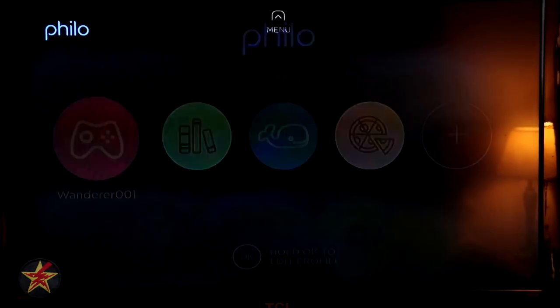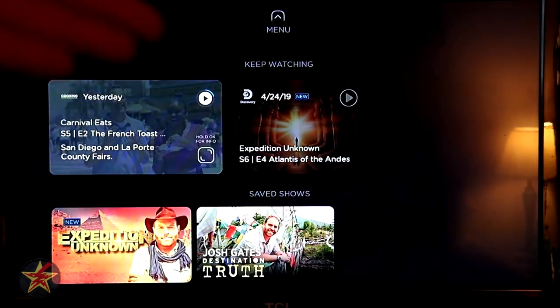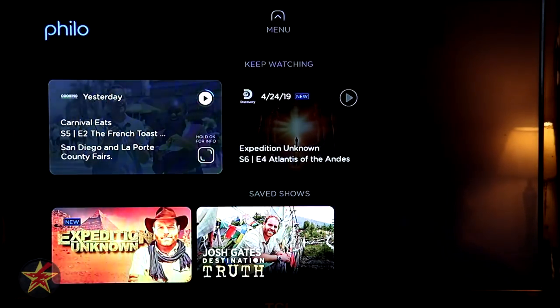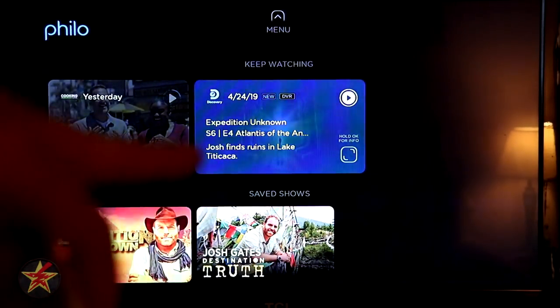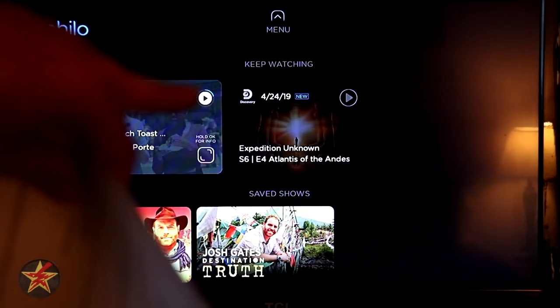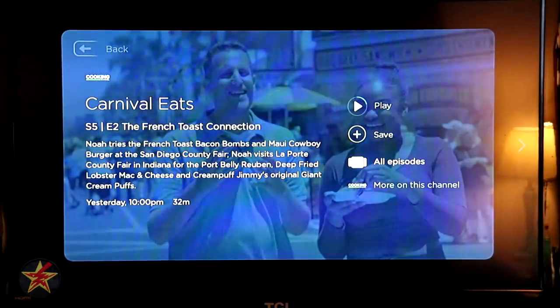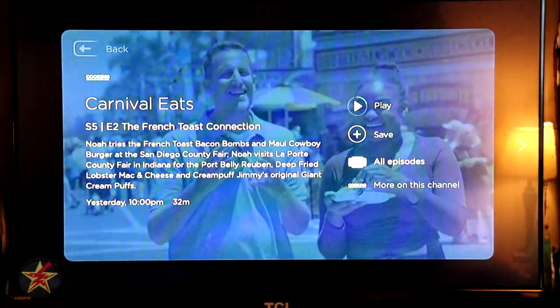We're going to jump into my main profile. When you first log into Philo, this is where the content is. At the very top, there are two options — this is the 'Keep Watching' section. These are two different shows I have started watching. You'll notice one says 'New' and 'DVR' in the corner. You can see the little play button with a colored circle that indicates how much of the show is left to watch. Pressing and holding your OK button brings up a contextual menu with options: play, save, all episodes, and more from this channel.